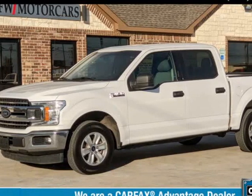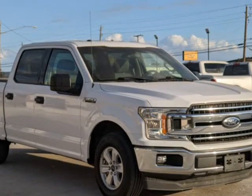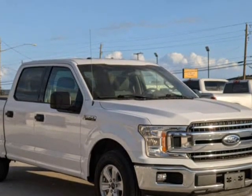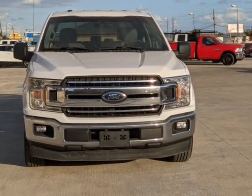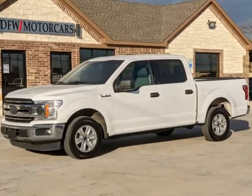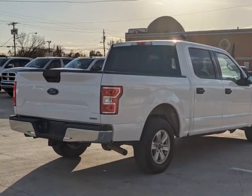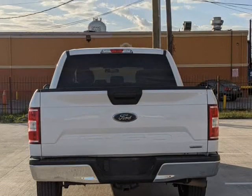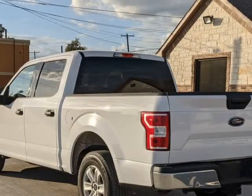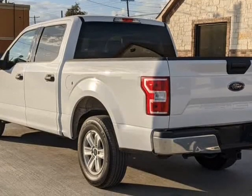This 2018 Ford F-150 is brought to you by DFW Motorcars. Carfax Certified One Owner 2018 Ford F-150 Crew Cab XLT with Navigation and Backup Camera. This 2018 Ford F-150 Crew Cab XLT is well maintained and extremely clean. It is powered by a 3.5 V6 EcoBoost engine and an automatic transmission. Visit us at DFWMotorcars.com.